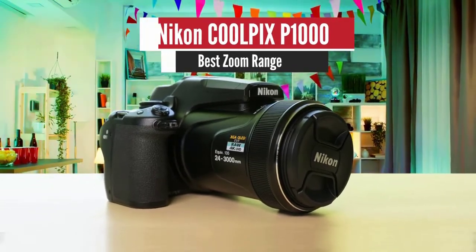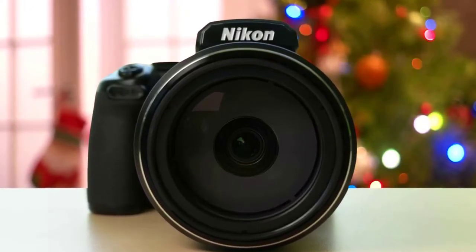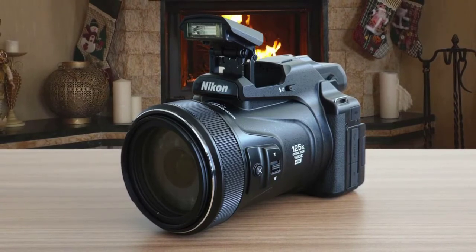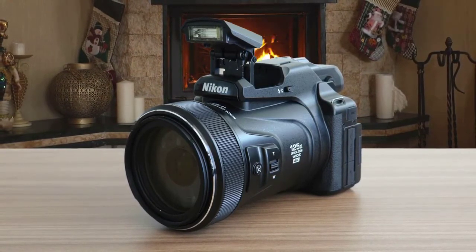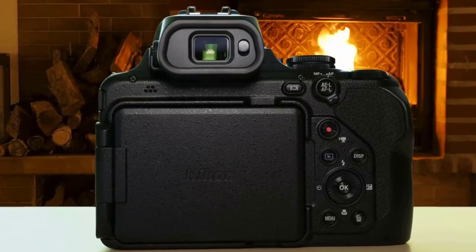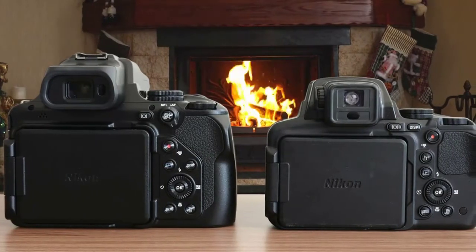Number two: Nikon Coolpix P1000 — best zoom range. The Nikon Coolpix P1000 is the definitive best in this category. It has a superb lens with a focal range that'll impress everyone, plus 4K video and raw support that its predecessor lacked. This is a hefty machine, with a polycarbonate build weighing around 1,415 grams with memory card and battery installed — not the best travel camera, but a super solid choice for serious photographers.